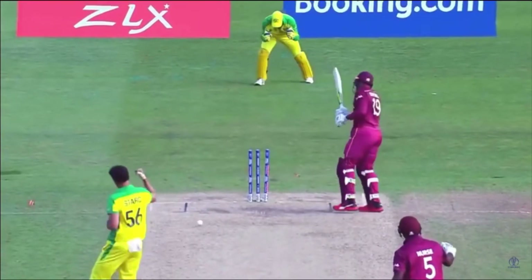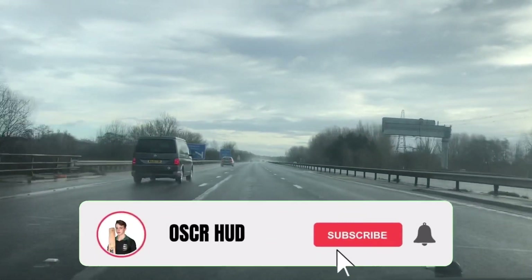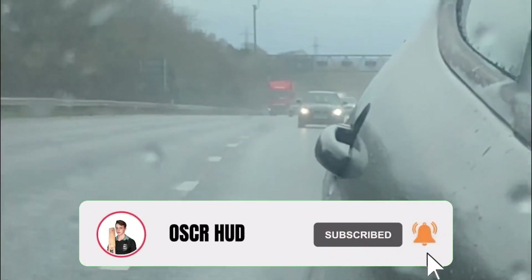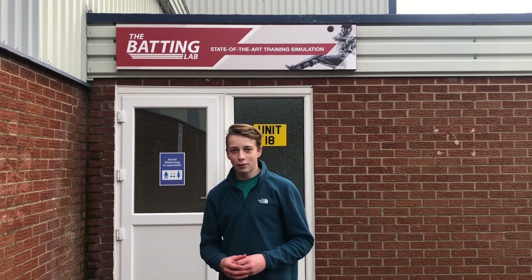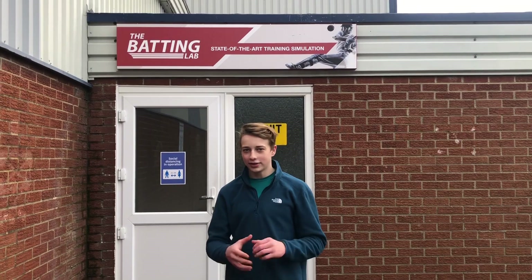Today I'm going to be facing a simulation of Mitchell Stark at the Batting Labs in Fairham. We're here at the Batting Lab in Fairham to try their state-of-the-art batting technology.